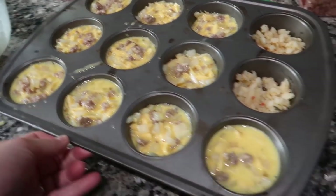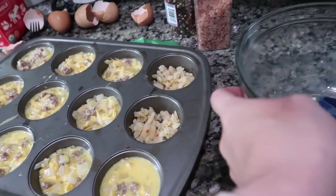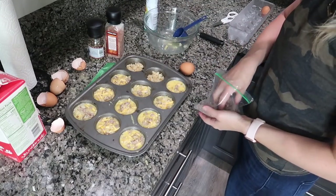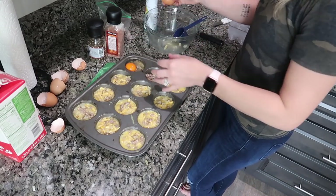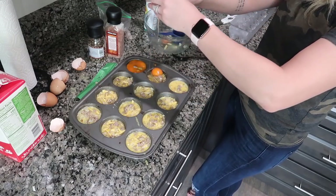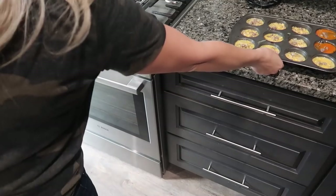There wasn't enough to fill the last two cups — I'm not sure why — so maybe make a little more if you want to do all twelve. I'm just going to take those out and pop this in the oven. I guess I could just crack two eggs in those and put a little meat in there. We're going to pop these in for 20 minutes.